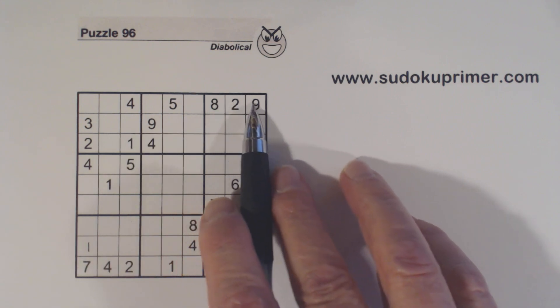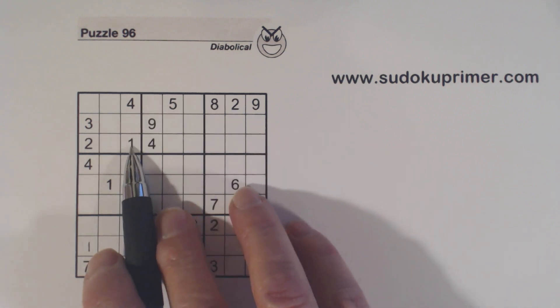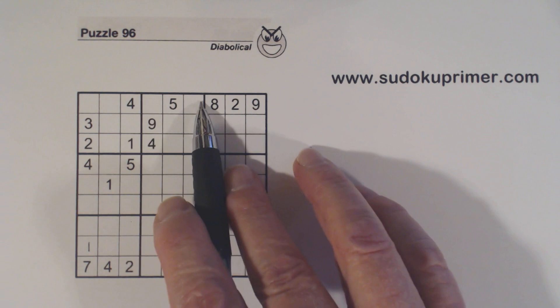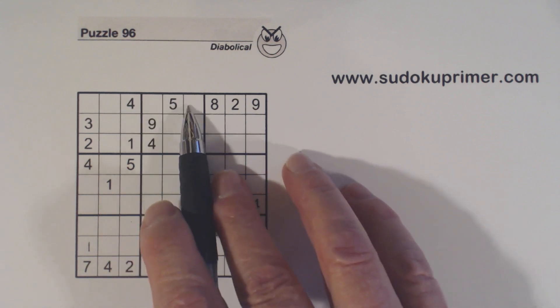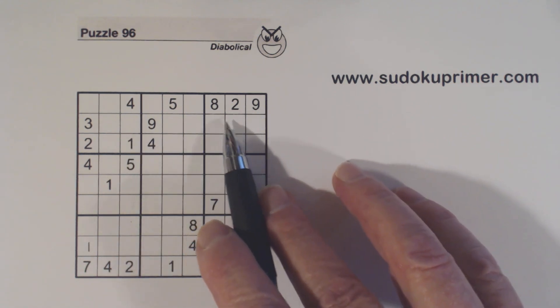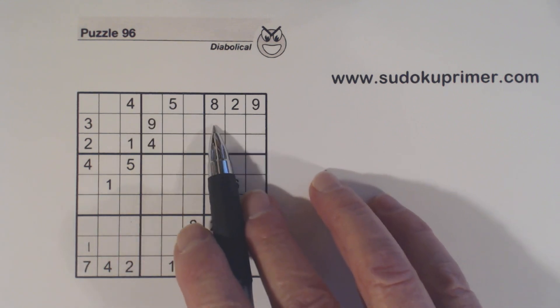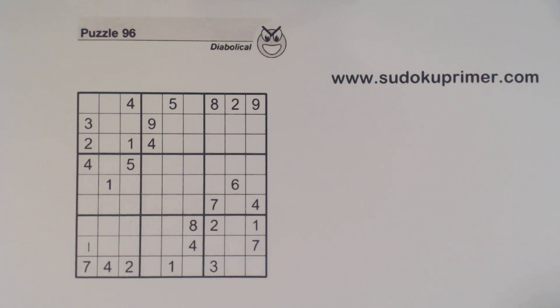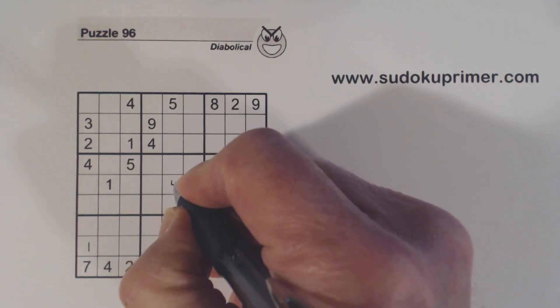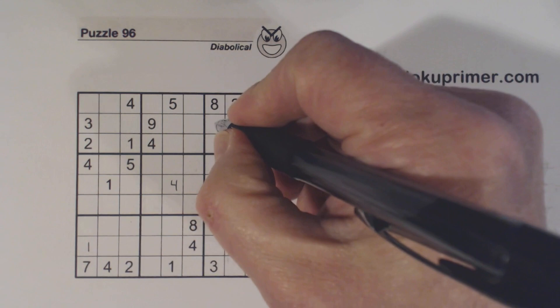Here we've got a wall, so we've got a 3 here — 3, 3. A 1 here — 1, 1. So we have 1-3 twins here. We also have a 1 and a 4 there and a 1 and a 4 there, so we have 1-4 twins here. There's a 4 that goes right in the middle box there — 4, 4, 4, 4 — and there's a 4 there. So that's a 4.